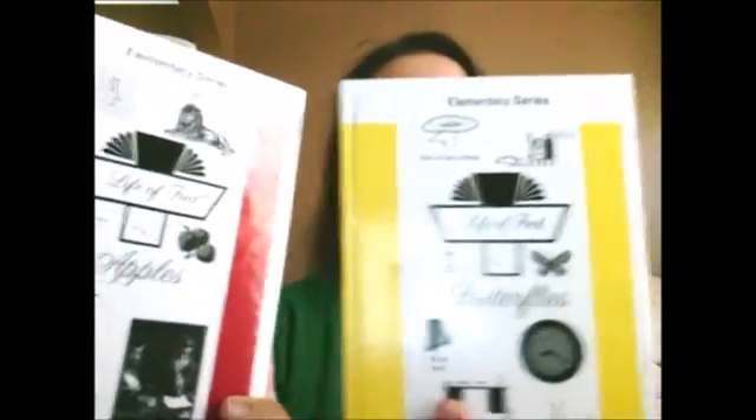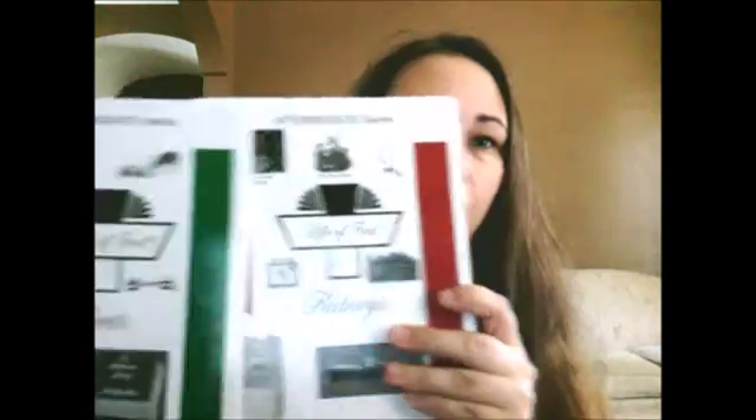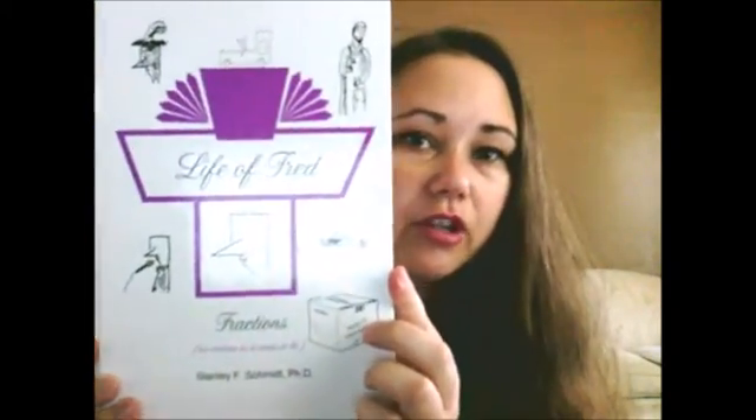What I have so far is Apples and Butterflies, which are the two beginning books of the elementary series. For the intermediate series, I've got Kidneys and Liver - they have very interesting names - and then I have the Fractions book, which my 7th grader did last year. You can do that at younger levels than 7th grade, but since we were just starting Life of Fred, we decided to go with that.